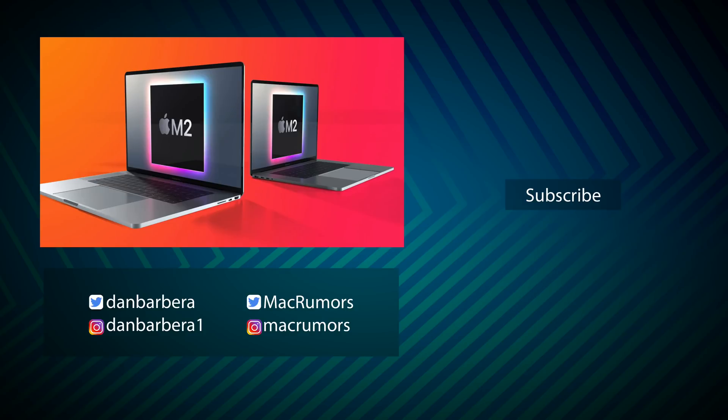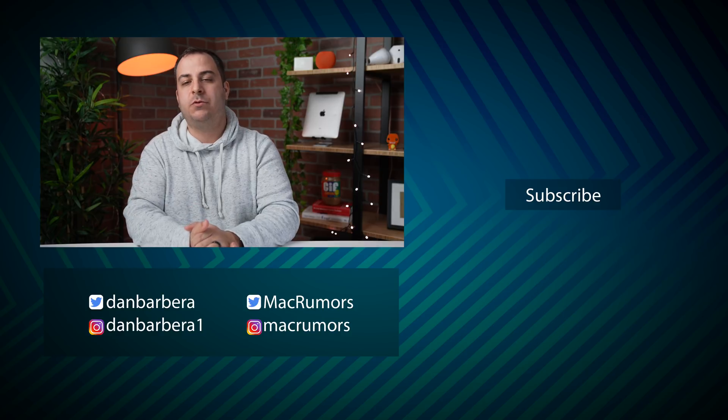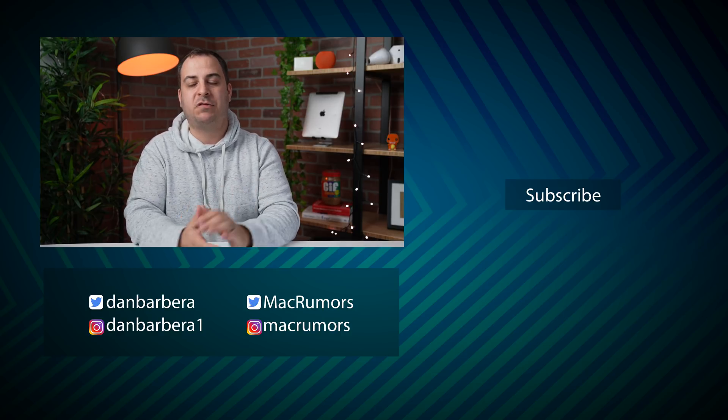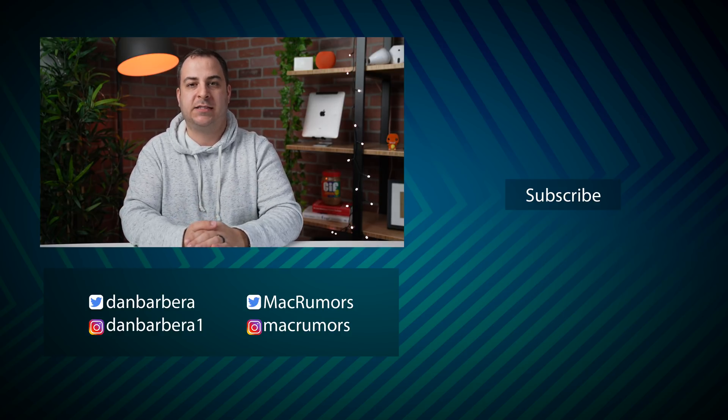What is really great for those who've been holding out, it doesn't look like you have to wait too much longer for the next generation Apple Silicon, as they could be coming very, very soon. Let me know in the comments what you think about everything we talked about, and be sure to subscribe so you don't miss more videos. This has been Dan with MacRumors — thanks so much for watching, and I hope to see you around in the next video.